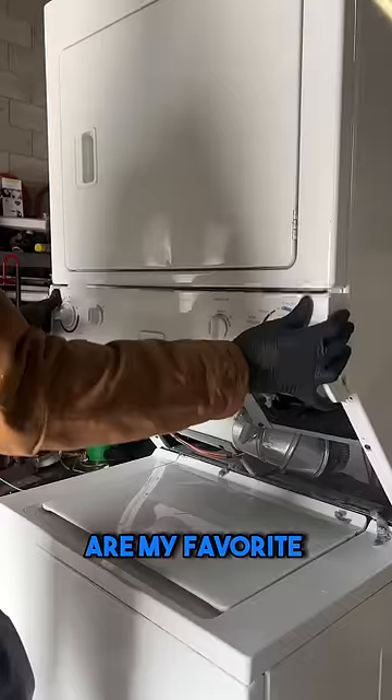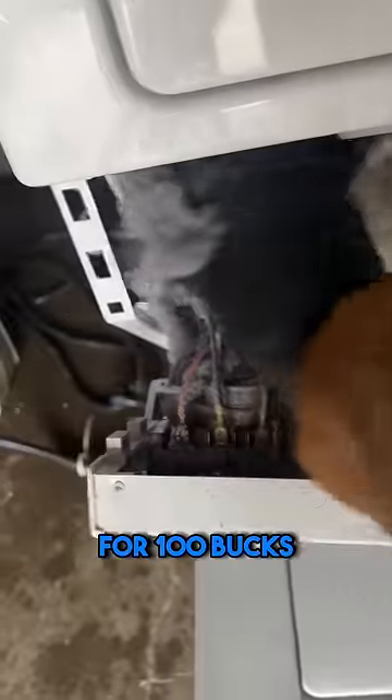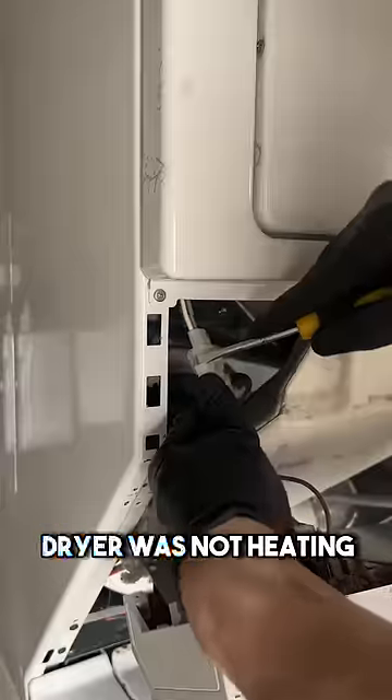These laundry centers are my favorite products to sell, and I got this one off Facebook Marketplace for $100 because the customer said that the dryer was not heating.